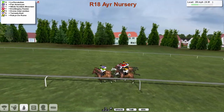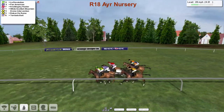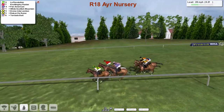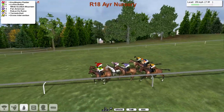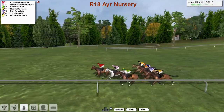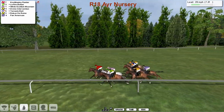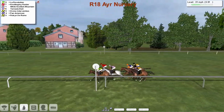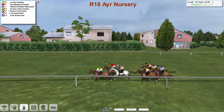It's La Revolution who's in the lead from Pan American. Then comes White Scottish Mount and Nottingley Raider, he's on the far side in fourth. The two Padraig Hogan horses are towards the rear — Divine Intervention and Robin the Ruin — Tornado Bait in between those two. But now Nottingley Raider has gone on, from White Scottish Mountain in second and La Revolution in third. After that comes Divine Intervention, Tornado Bait, and Pan American, with Robin the Ruin just the back marker.